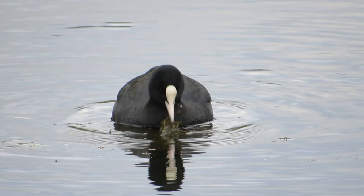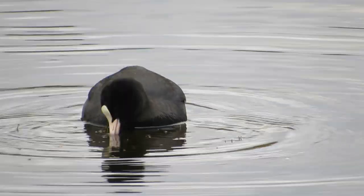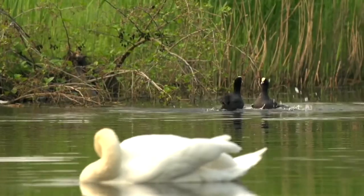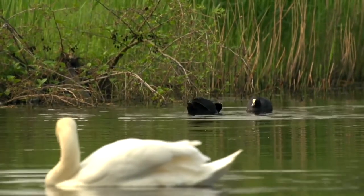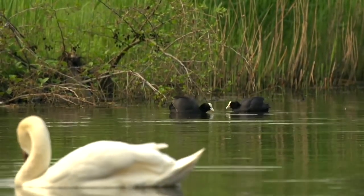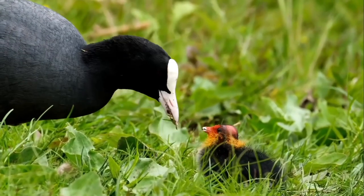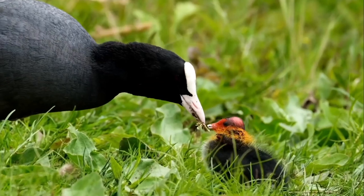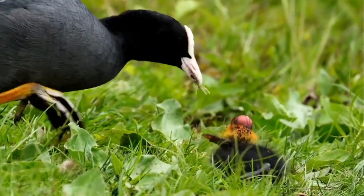Earlier in this video I mentioned the coot's frontal shield and promised I would explain its purpose. Scientists believe that the shape of the plate can be used by the birds to identify their mates and intruders, but it also serves to protect them during fighting and as a display to other coots for how healthy and how old an individual is. The older and healthier birds have larger and sometimes whiter plates.